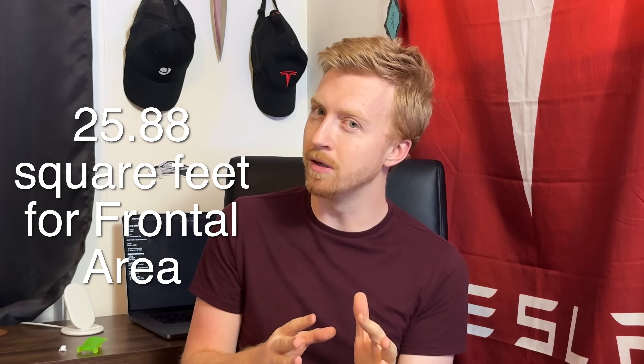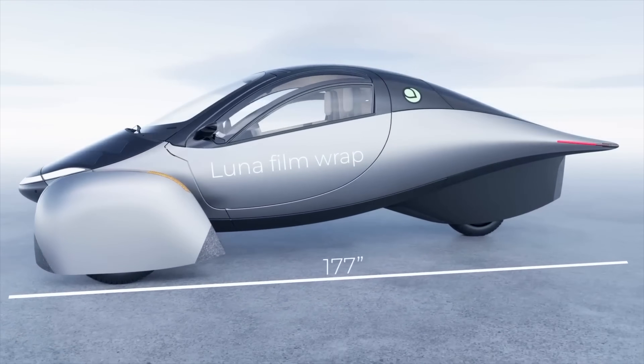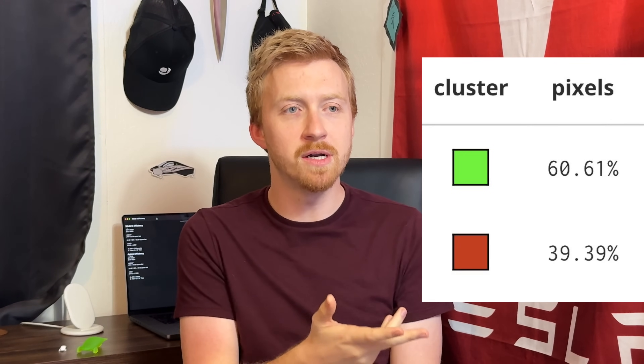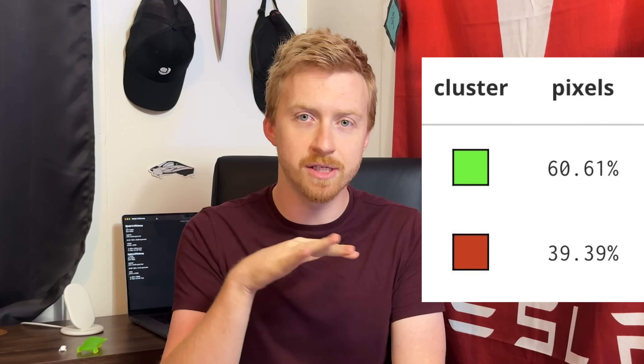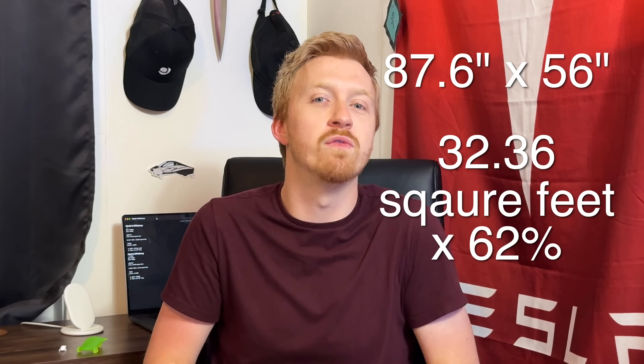This is part of the reason the Model 3 is still much more efficient than the Model Y even though they look very similar — drag coefficients are pretty similar, but the Model Y still has a larger frontal area that results in consuming more energy per mile. Coming to the Aptera, it is a bit wider than the Model 3 because of those wheel pants, sitting at about 87.6 inches wide, but just a tad shorter at 56 inches tall. Running that same color image analyzer puts the Aptera at about 62% of its bounding rectangle — a little bit over 21 square feet.